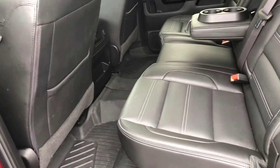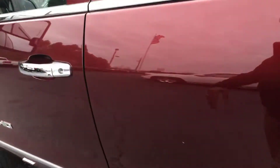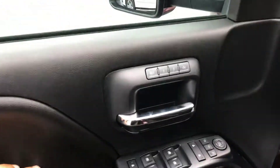Nice jet black interior. Already has the weather mats in it. Six-way power adjustable seating. Of course you have your power windows, mirrors, and locks, as well as your dual memory seat settings.